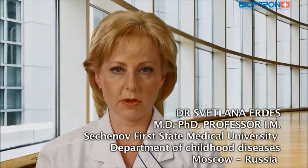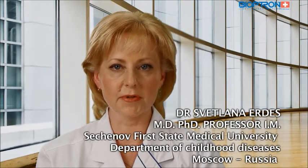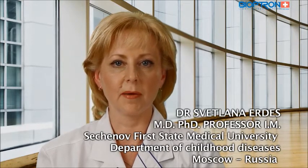The use of Bioptron light therapy for respiratory conditions can reduce the pain and inflammation of the throat and sinuses by improving respiratory airways quickly.